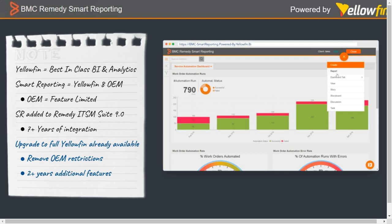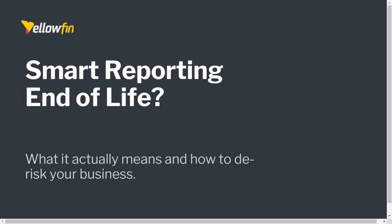Now we understand smart reporting and Yellowfin share the same engine. I wanted to touch on what the end of life means and where things stand. Originally the end of life was scheduled for April 2022. BMC realized that was a bit optimistic, given customer requirements, and extended it through to the end of last year. But it's still a big path to navigate.